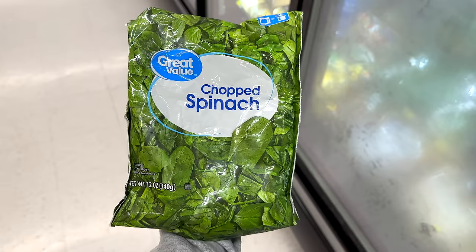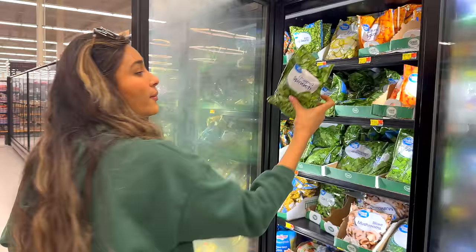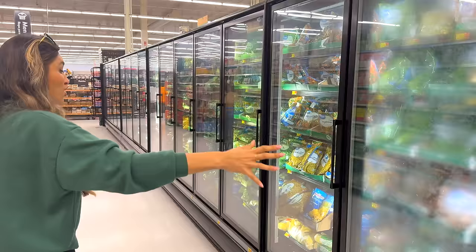Frozen spinach is great for omelets or smoothies — you can just use the frozen spinach. They have a huge selection of veggies, so you can just kind of go crazy depending on what you personally love.